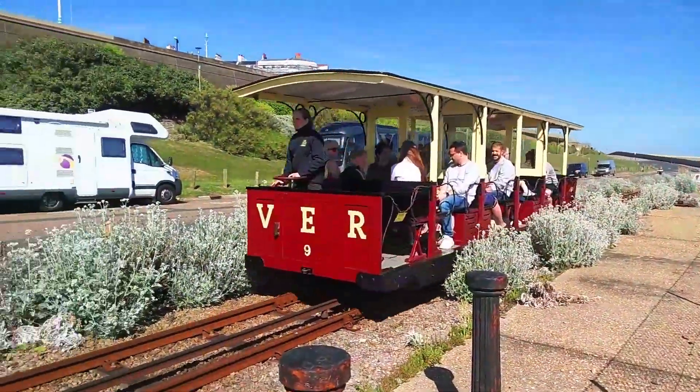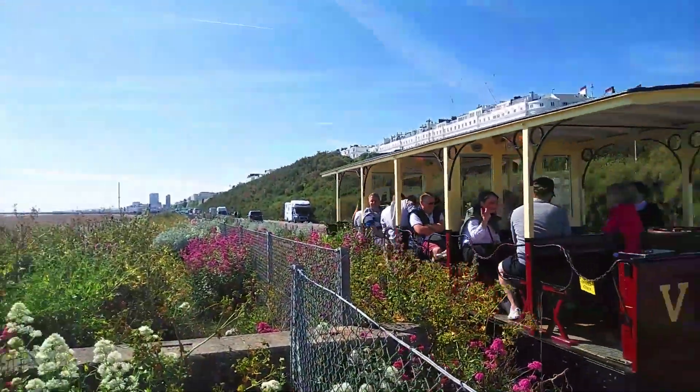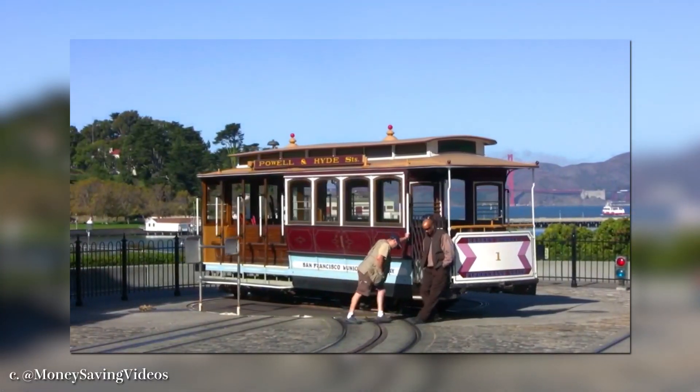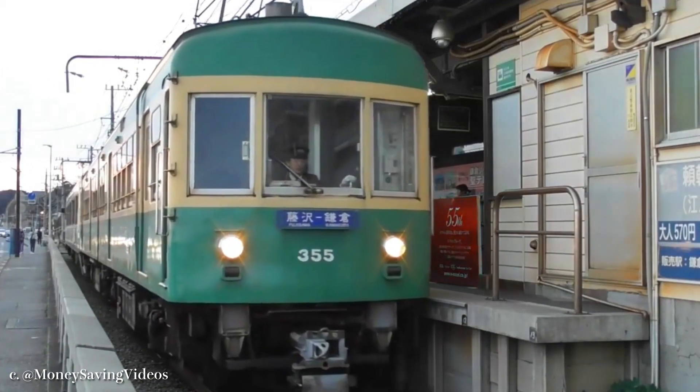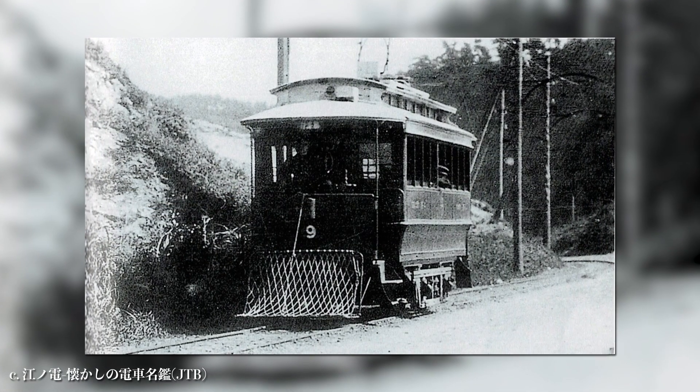Interestingly, both cities have a railway running near the sea. The Volk's Electric Railway in Brighton runs along the coast, and the San Francisco Cable Car is located near the beach. And this Enoshima Electric Railway is no exception.